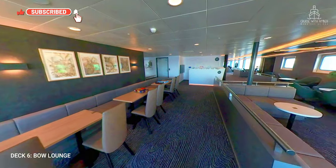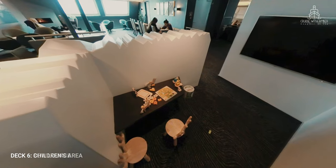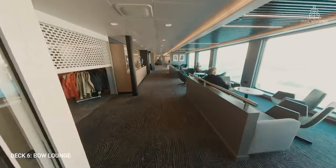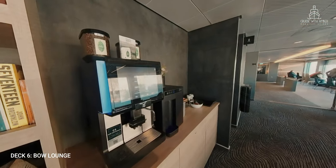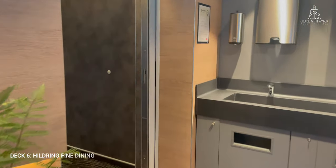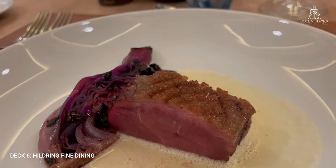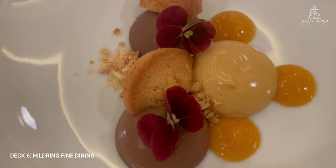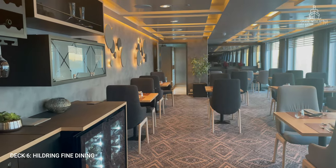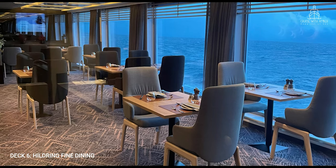Back in the warmth of the Bow Lounge, there's a small area for smaller passengers packed full of wooden toys and jigsaws. Moving back into the atrium, there is a plentiful supply of coffee and tea from the machines in this lounge. And finally on deck 6 we find Hildring Fine Dining Restaurant, offering a five-course signature menu with the very best of Norwegian ingredients. This restaurant is a smaller and more intimate venue, and there is an additional charge for the five-course set menu. More information can be found in my dining guide.